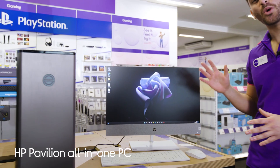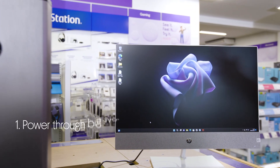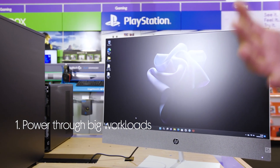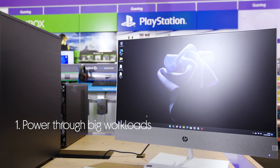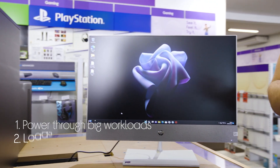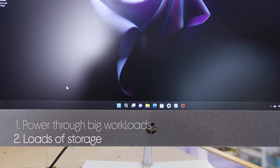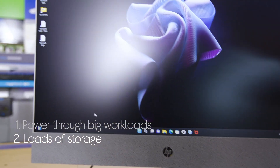Let's take a look around this HP all-in-one PC. You can power through big workloads with speedy performance from a processor that makes it easier to get things done. There's loads of storage that not only gives you plenty of room for your files, but also makes loading speeds really quick.